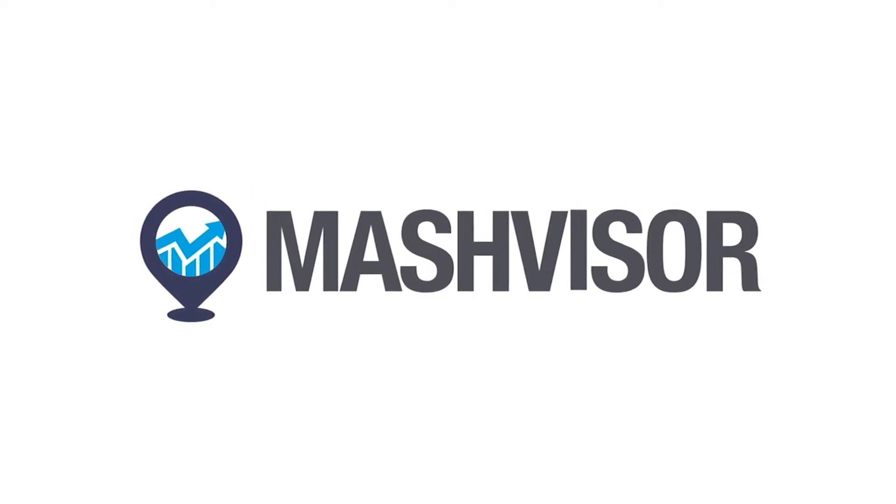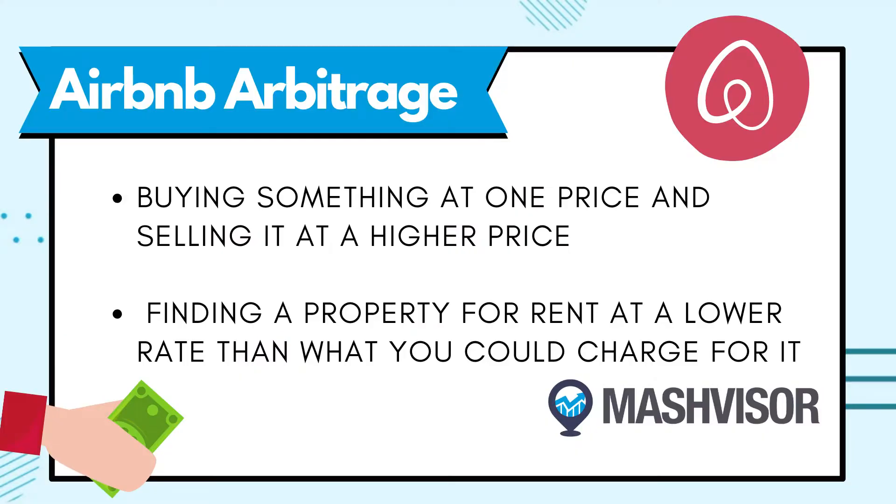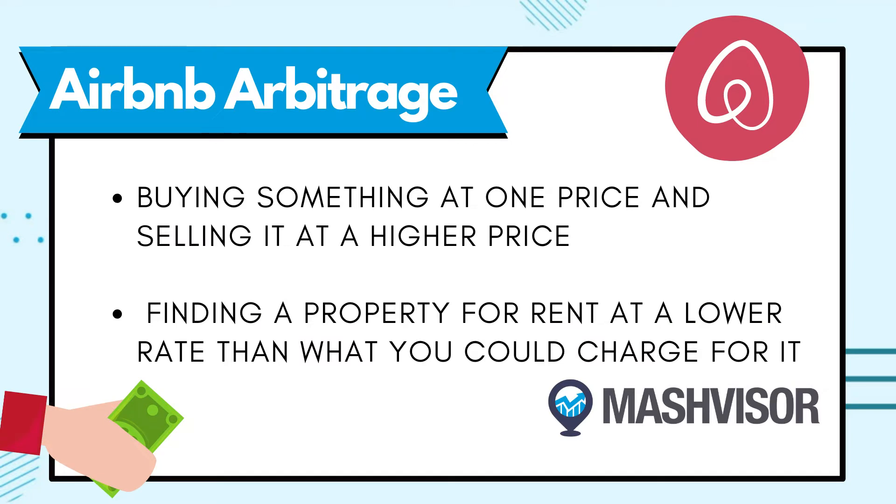This is the ultimate guide for Airbnb Rental Arbitrage. Arbitrage is the process of buying something at one price and then selling it at a higher one. In the case of an Airbnb, this means finding a property that can be listed for rent at a lower rate than what you could potentially charge for it. By renting out a property in this way, you can earn profit while providing a service to people looking for a place to stay.